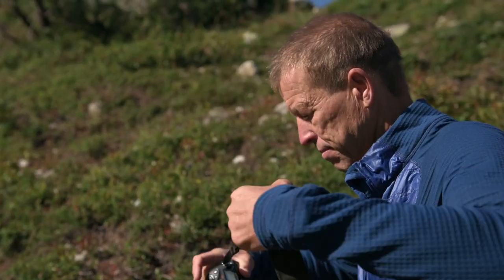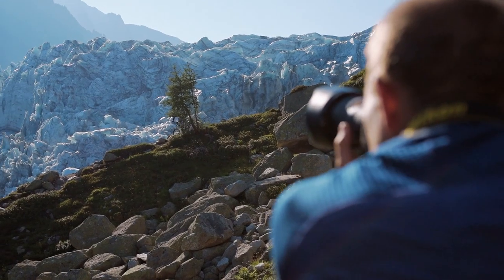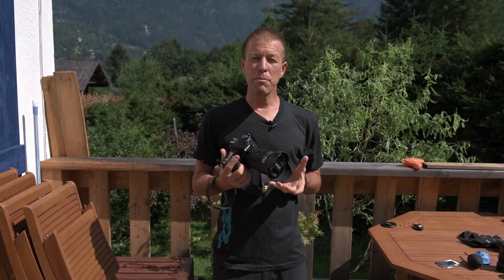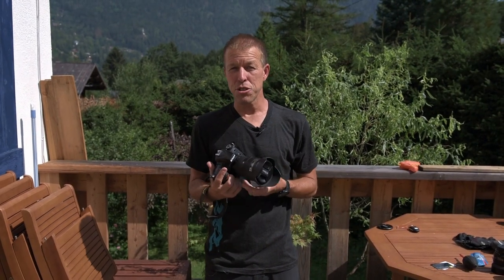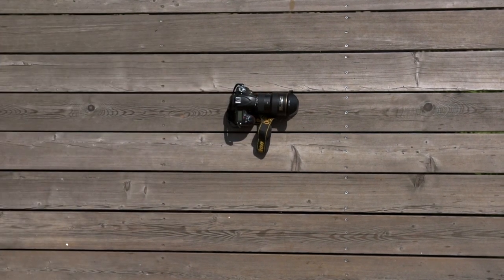I'm Dan Milner, a bike adventure photographer, and these are my shoot essentials. When I'm hauling myself and my gear for seven days through the mountains of Afghanistan or Nepal, I like to keep it light, and the Nikon D750 does that for me.